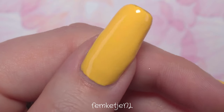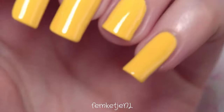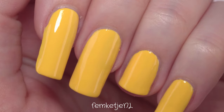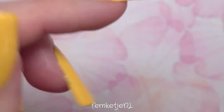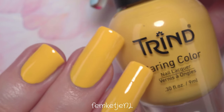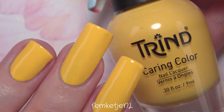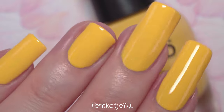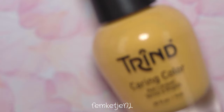That was the entire nail polish of the week video for this week! This color is by Trind, called Hello Sunshine. The bottle contains nine milliliters, which is a decent size, and the price is around 10 euros. Thank you so much for watching and I hope to see you in my next video!